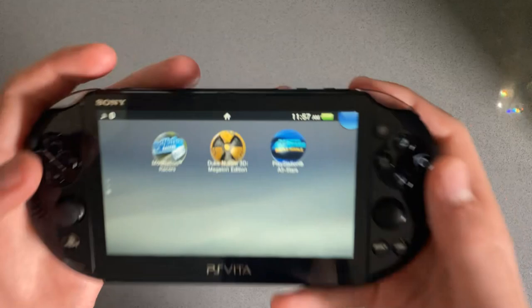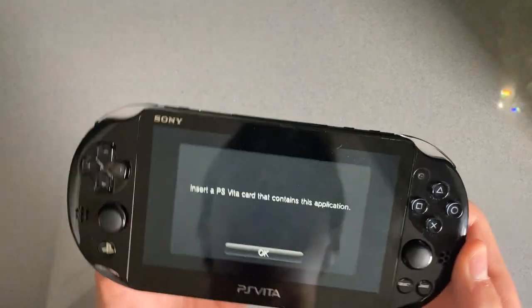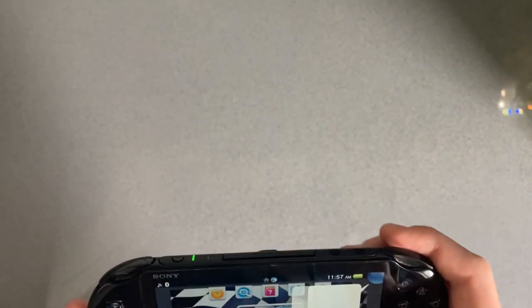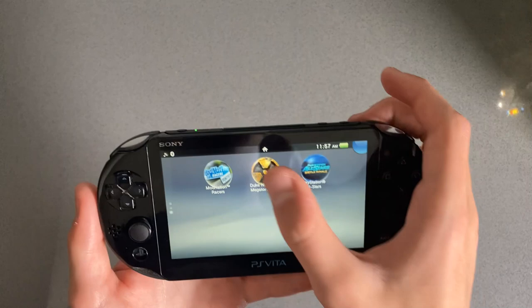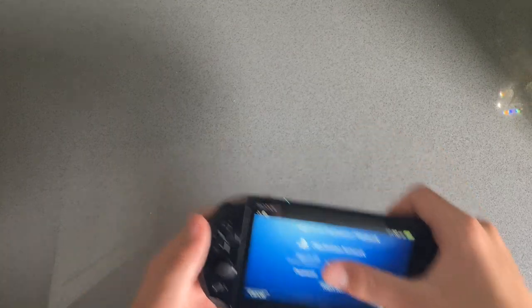Let's see these games here. Nod Nation Racers — let's start that. That was the one that appeared in the Welcome Park. That's lame. Let's play something else then. Duke Nukem 3D Mega Edition, I think it said. Again, it wants email and password. Same with this one — it wants email and password for this one too. That is a little bit lame.